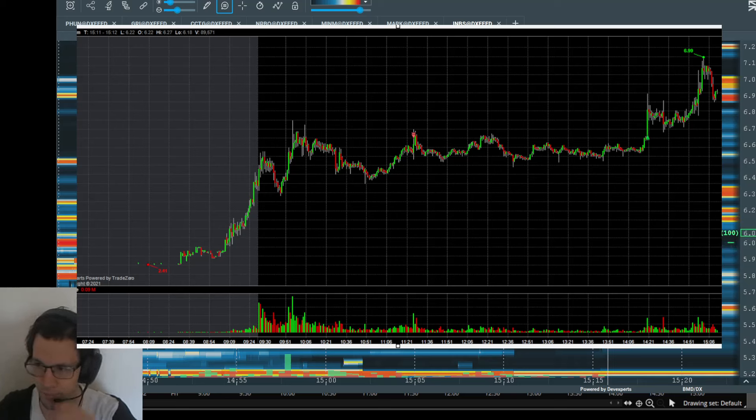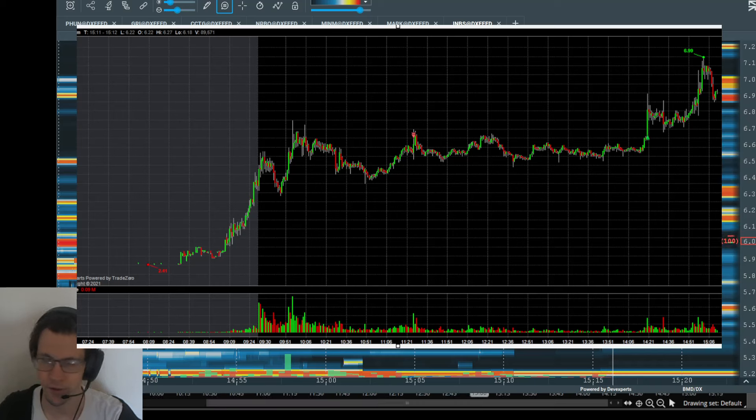Hey guys, let's talk about INBS recent reverse split pump. I just took one of my normal patterns and it didn't work, but I think this is another one of those plays where the chart paint can really affect your risk management.